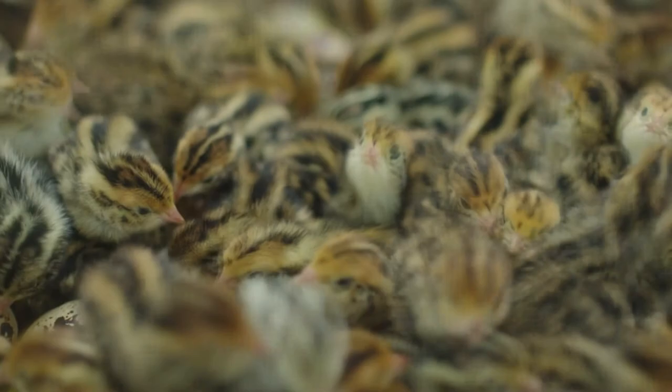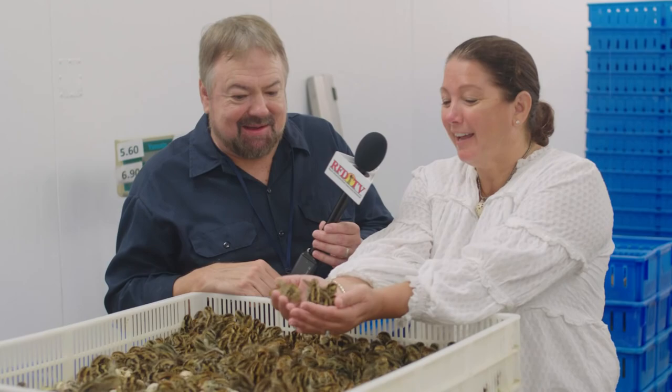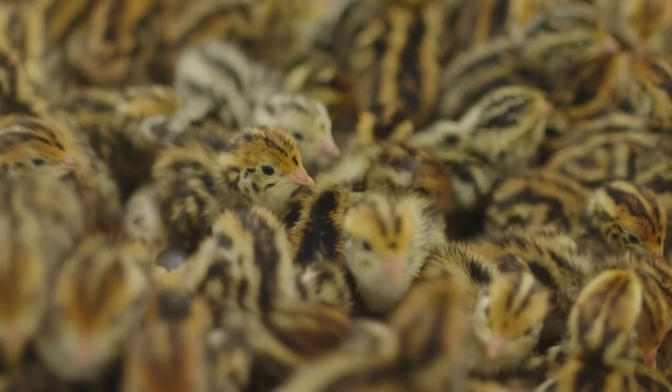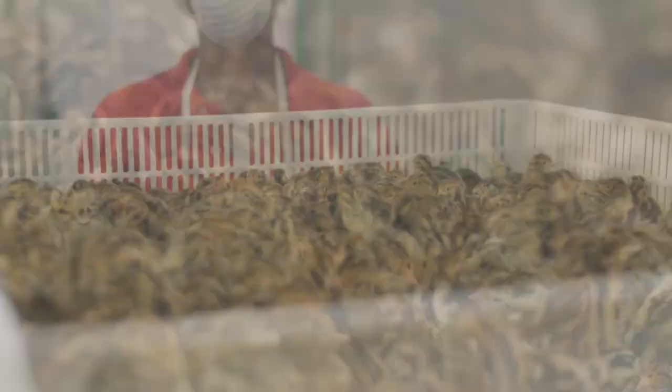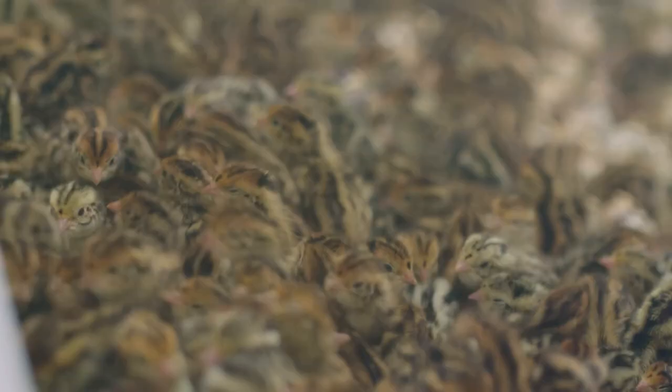Happy birthday, little guys! This is literally the most adorable thing I've ever seen in my life — it's my favorite day of the week. Look at these little babies! It's the first time they've ever seen a human or anybody, and they're so sweet and so delicate. This happens every Thursday.